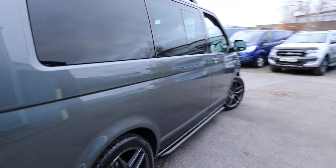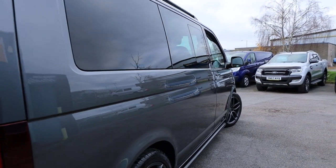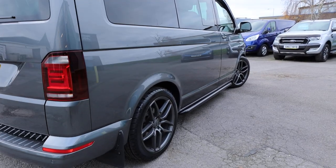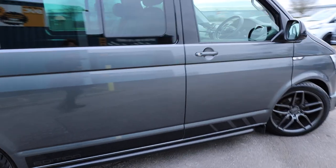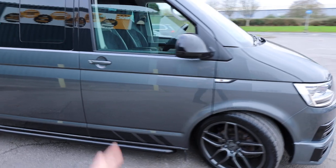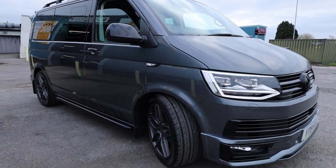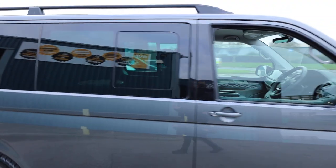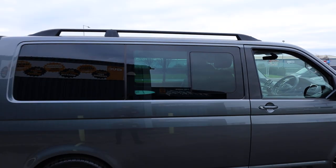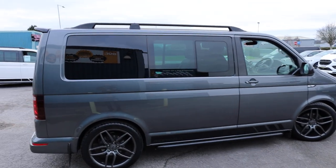Looking down the driver's side here, and this is where we can start to have a look in the reflections for any dings or dents — must be said, in absolutely stunning condition. Very low miles on this particular van, it is one owner from new and they've clearly very much cared for it. The expenditure which has gone into this is a lot — changing the interior of the van to what they've done, plus all the extra bits on the outside.